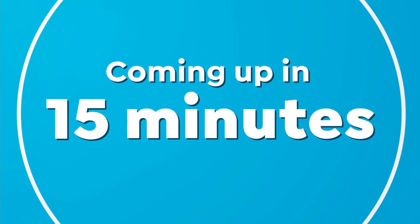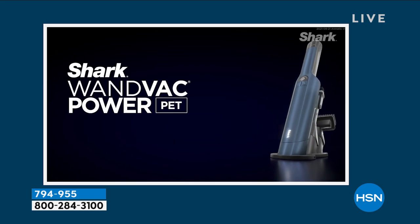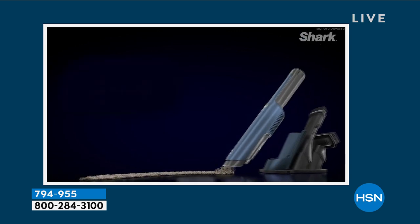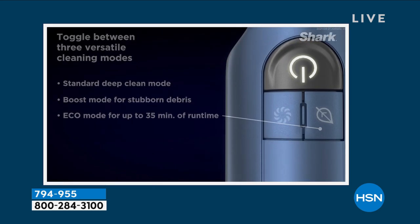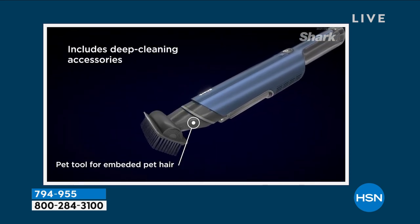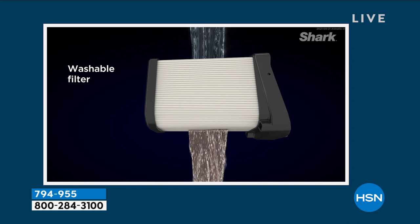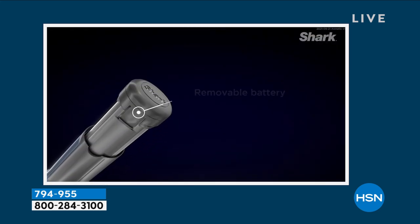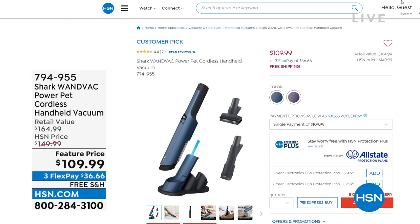Coming up in about 15 minutes, this is your magic cleaning wand — it's from Shark, called the Wand Vac, the Power Pet. It's called the power pet because pets are the most difficult to clean up after. The wand vac is at a really super low price — should be about $164, we have it feature priced at $109.99. It is powerful, it is easy, it comes with accessories, one-touch emptying. It stays always charged right there. It's a beautiful sleek design and we've got two colors at that price.